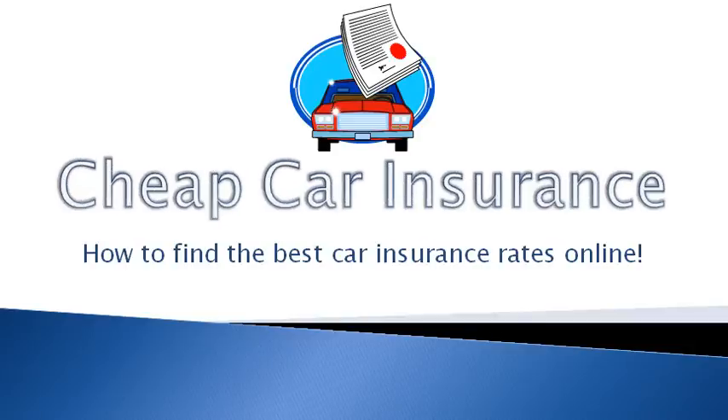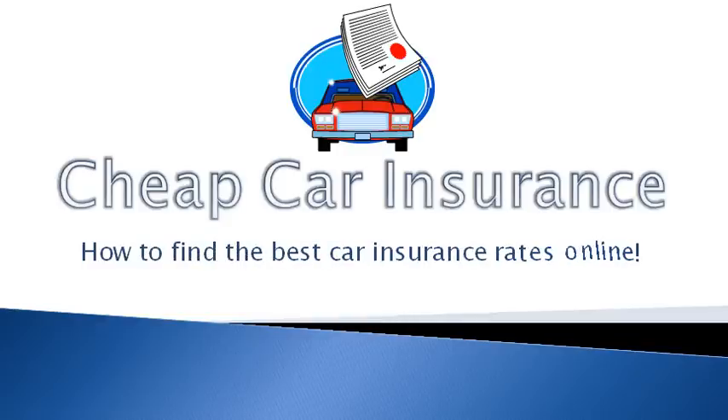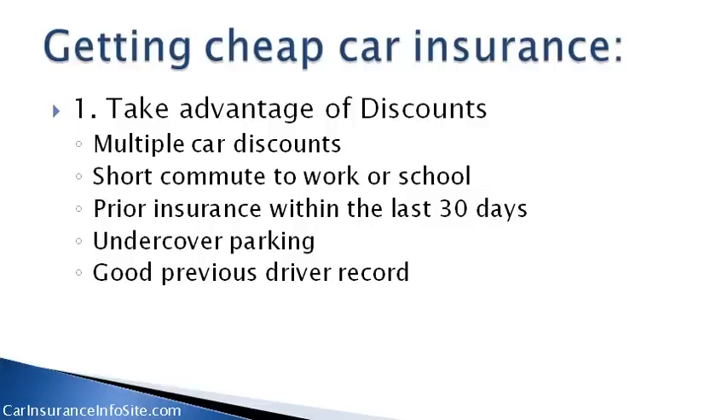Cheap car insurance. How to find the best car insurance rates online. Getting cheap car insurance.